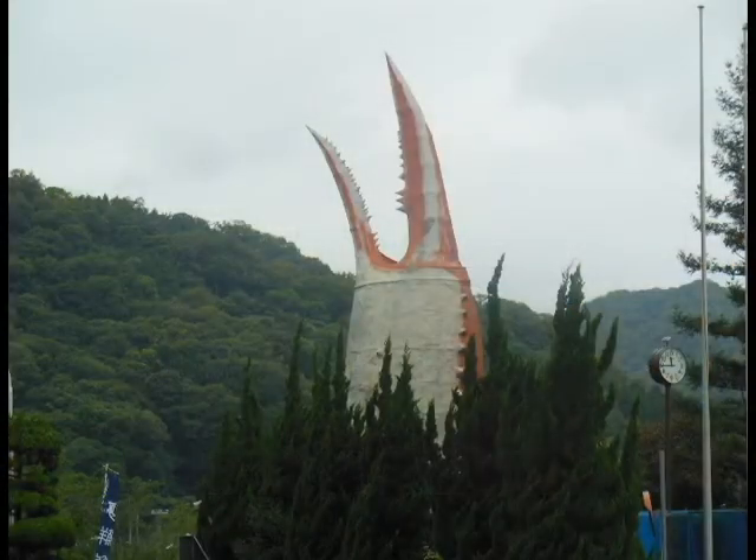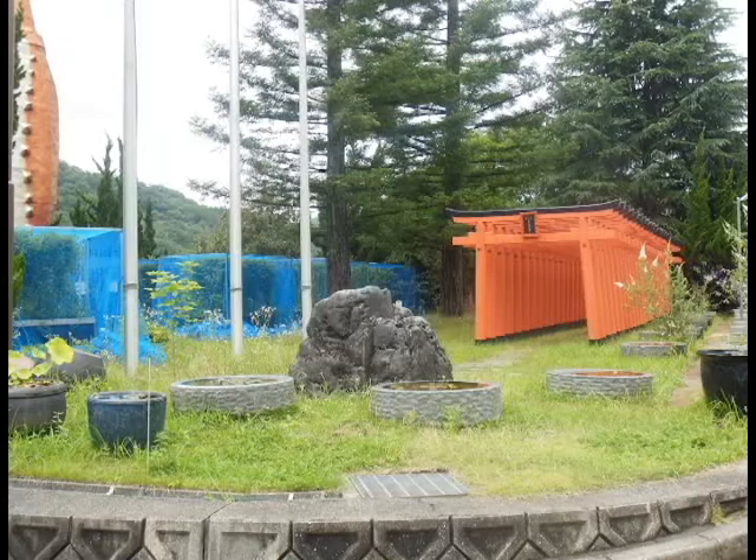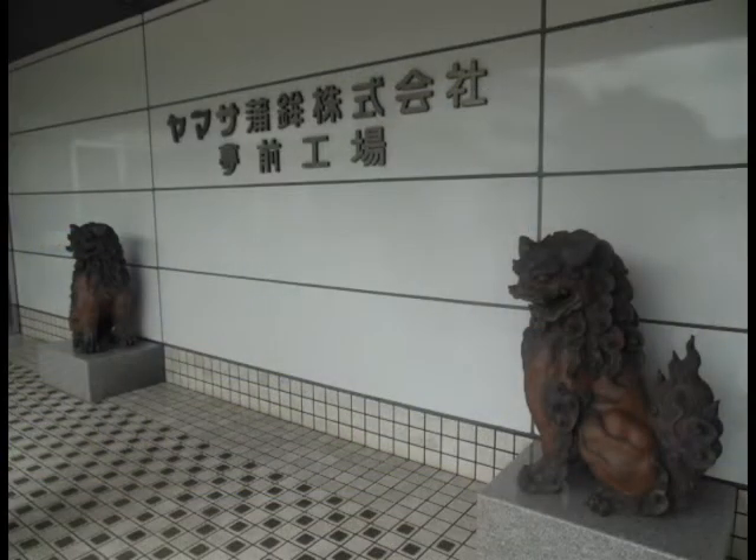The first thing you'll notice when you pull up is the giant crab claw coming out of the ground. In front of the giant claw is this traditional shrine. Here is the main entrance to the factory. The lines in the front were explained to me as guardians to the factory.